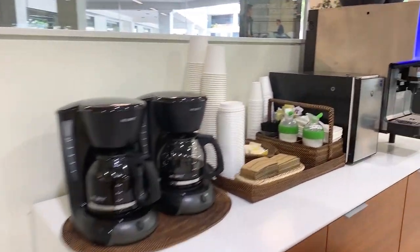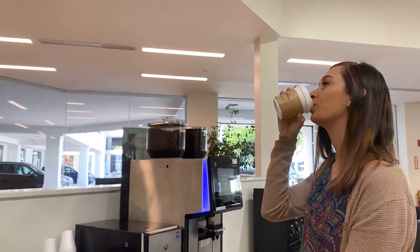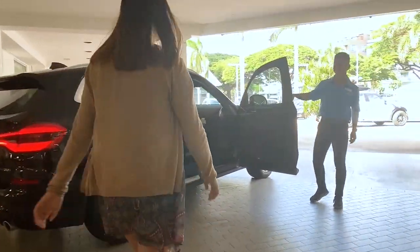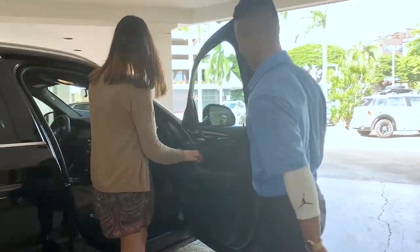Stop by our coffee bar and enjoy a latte while you wait for your car to be serviced, or hop on one of our complimentary island-wide shuttles to your next destination.